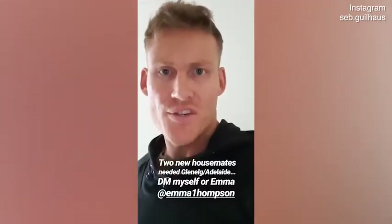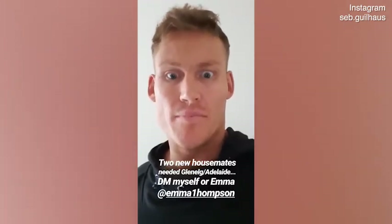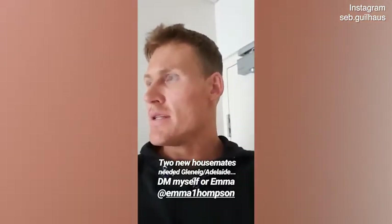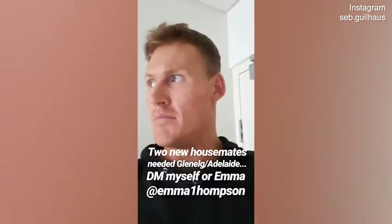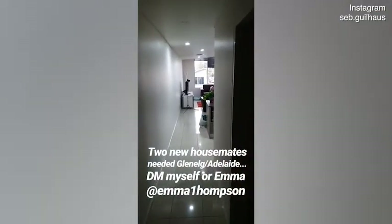Okay guys, as you know I'm trying to get my way to Sydney to relocate, and part of the process is we need to break our lease here at our apartment. This is Emma and myself. We need to find two new people ASAP, so I'm going to take you on a tour of the house. So you walk through the door...